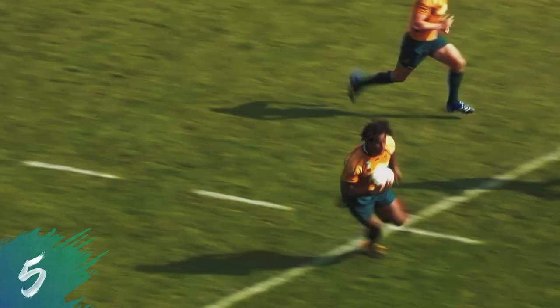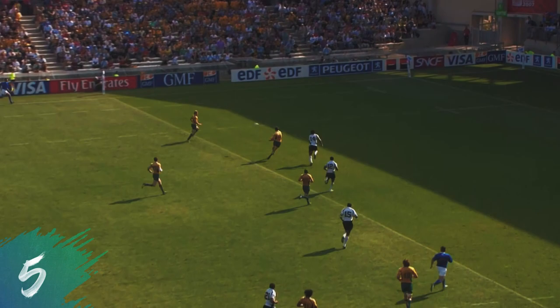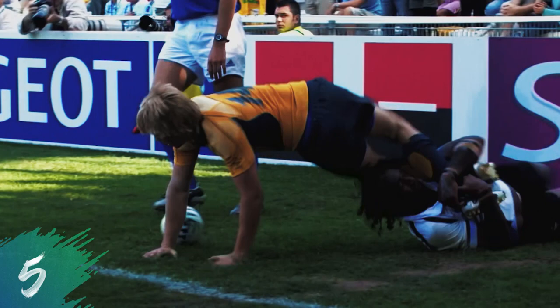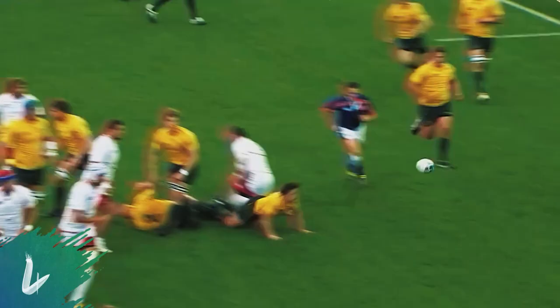Good blocking now. Well kicked this one. Good ball, lovely play. Got men inside. Stepping out of the tackle. They've got men wide. All the way. Nice soft run in for Drew Mitchell. Beautiful rugby, beautiful rugby — they've got 95 metres there.